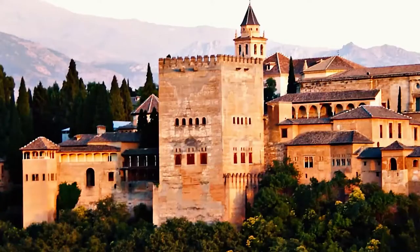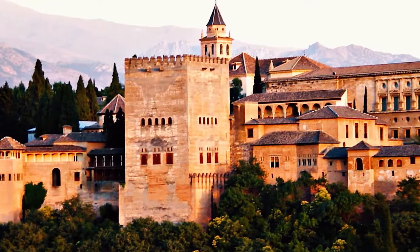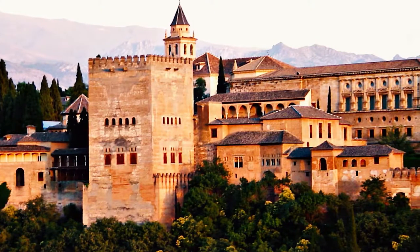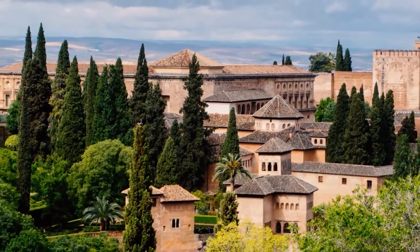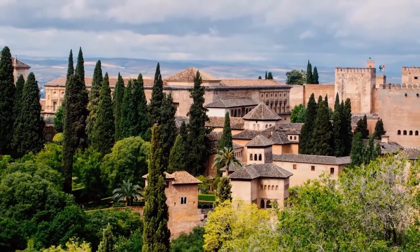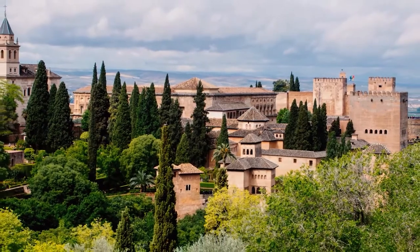Its forms outwardly displayed an image of power, of a safe haven, with imposing masses and sober volumes of undoubted plastic value, with a tendency toward simplicity and geometric regularity. The precise adaptation to the topography and to the needs of each moment meant that the same shapes were not repeated, being able to appreciate a rich variety of volumes and links between towers, walls and other buildings.